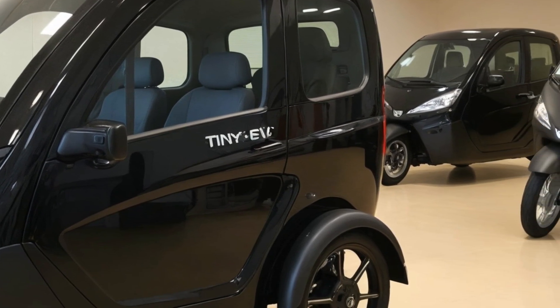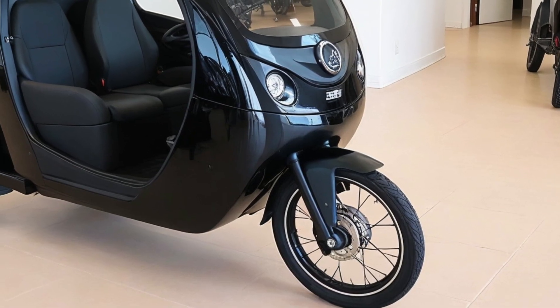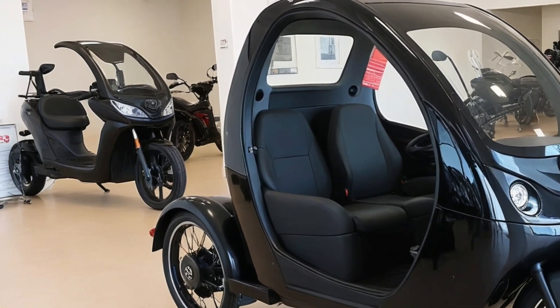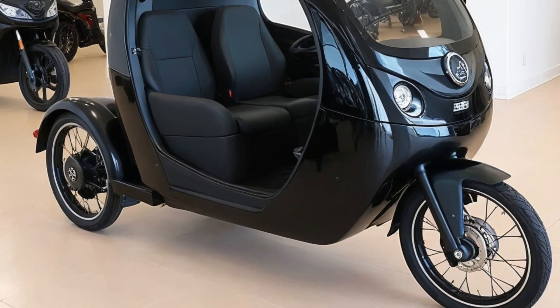And when parked, the built-in solar panel on the roof trickle charges the battery throughout the day, extending your range and offering true off-grid capabilities. Top speed is around 25 miles per hour, perfect for city cruising, scenic trails, and quiet roads.